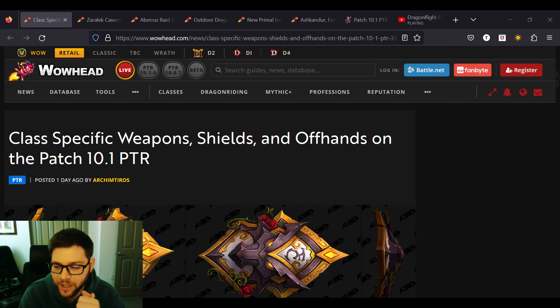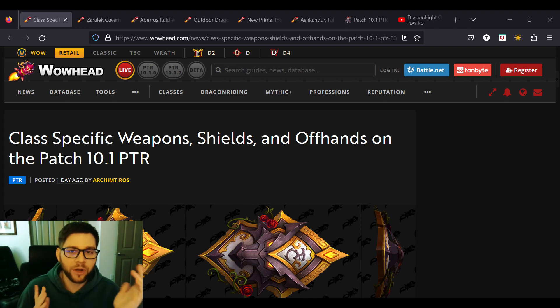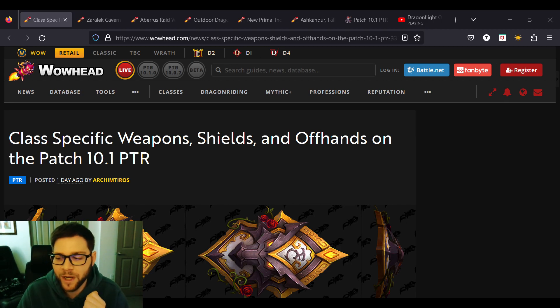Hey guys, I have a fun video — another World of Warcraft video about the patch 10.1 PTR. Spoilers, I guess. You've clicked on this video, so you're probably curious why I titled it Class Specific Weapons.